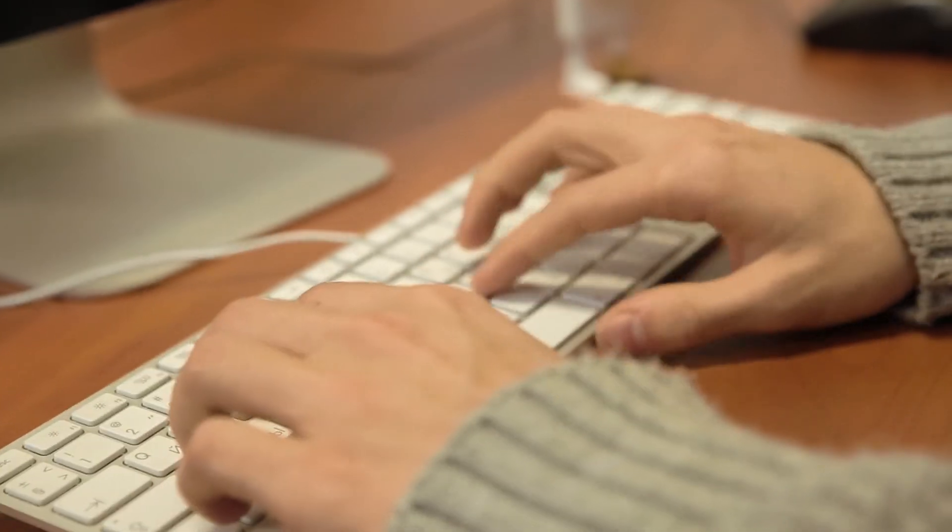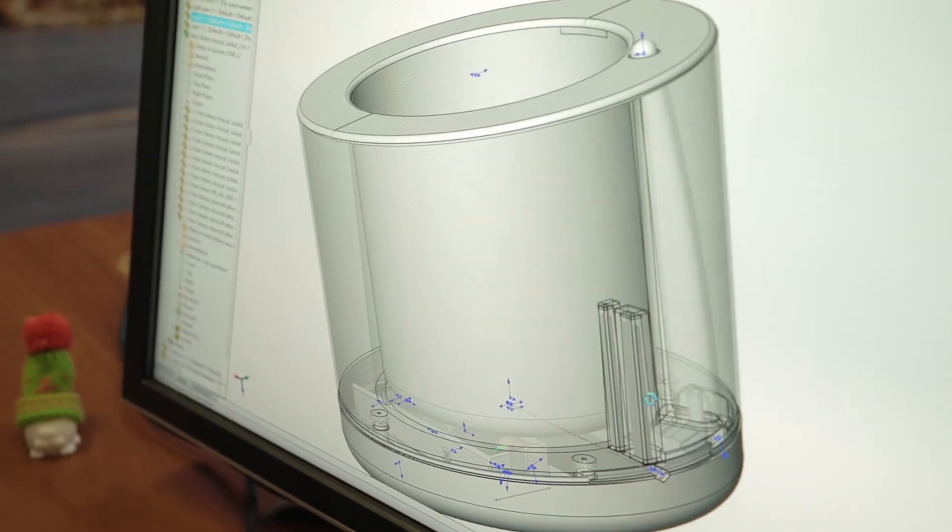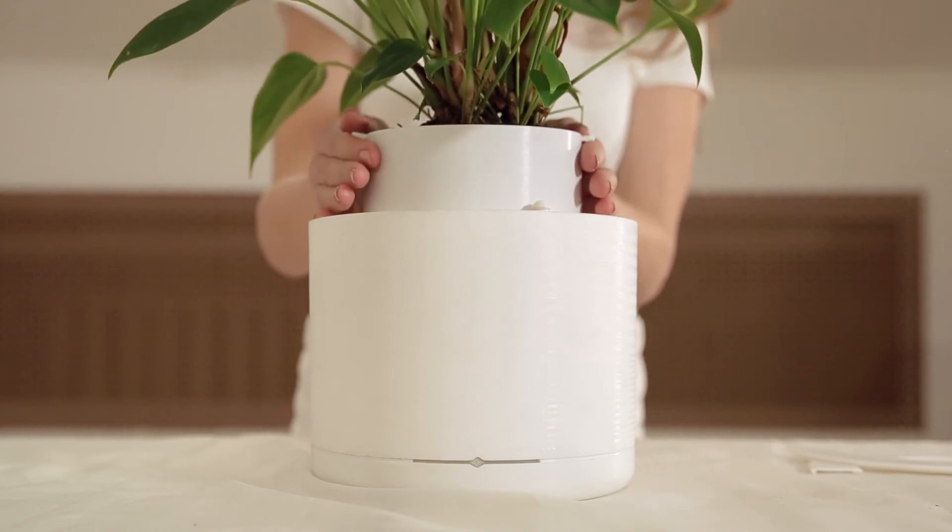We did our best to build a friendly and easy to use solution. Moreover, the universal design allows Growin to be the best solution for offices. We thought thoroughly about all the minor details. For example, we separated the soil container to make it easy to repot your plant.